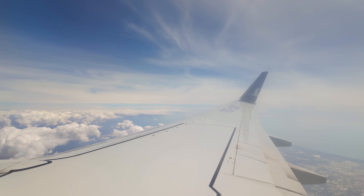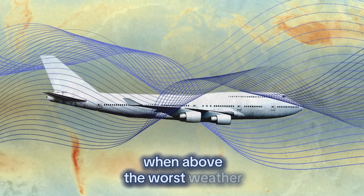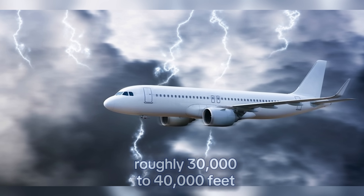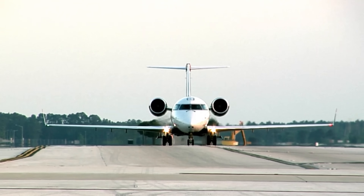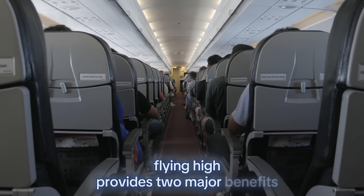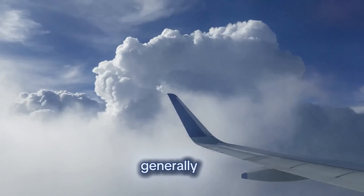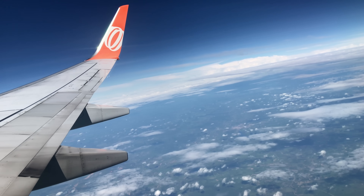Flying high isn't just about efficiency — it's also about comfort. If you've ever experienced turbulence, you know how much smoother the ride can be when above the worst weather. Most turbulence occurs in the troposphere, the lowest layer of Earth's atmosphere, extending from the ground to roughly 30,000 to 40,000 feet. Storm clouds, wind shears, and unstable air masses exist primarily here. Flying at around 35,000 feet, pilots place the plane above most of the chaos. Passengers experience fewer bumps and drops — a smoother ride means less stress, less motion sickness, and a generally more pleasant journey. Pilots may adjust altitude slightly to find the calmest air, a technique known as turbulence avoidance.